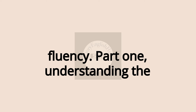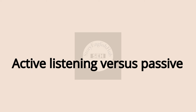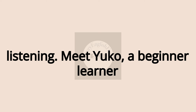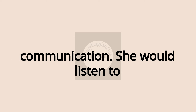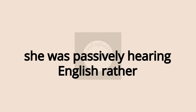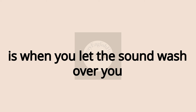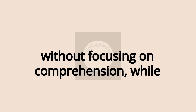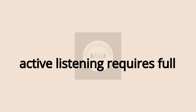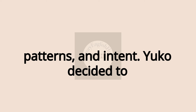Part 1: Understanding the Basics of Listening — Beginner Level. Active Listening vs. Passive Listening. Meet Yuko, a beginner learner who once struggled with basic communication. She would listen to podcasts or videos, but she realized she was passively hearing English rather than truly listening. Passive listening is when you let the sound wash over you without focusing on comprehension, while active listening requires full engagement — listening for meaning, patterns, and intent.